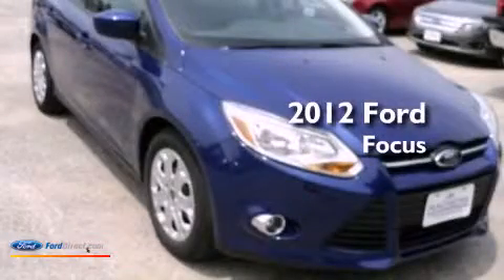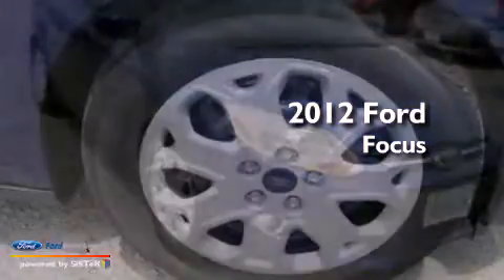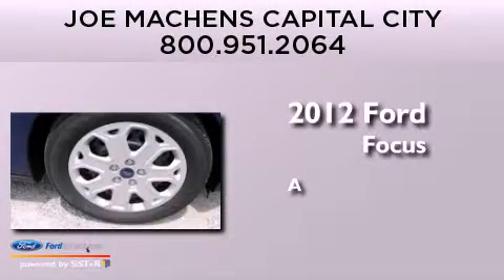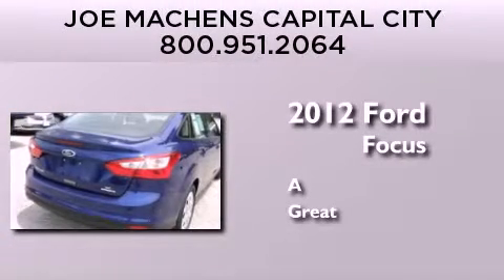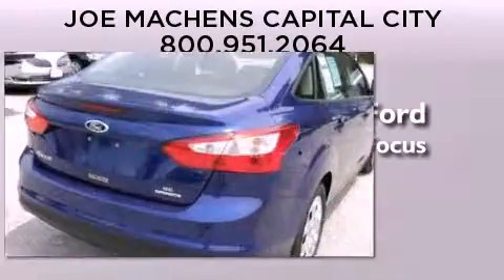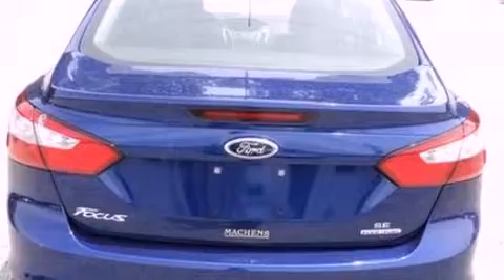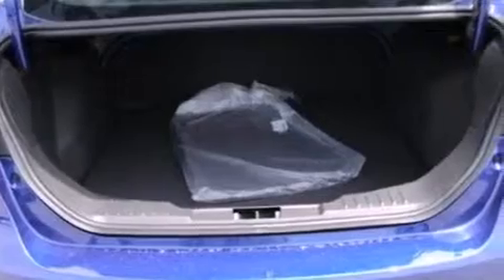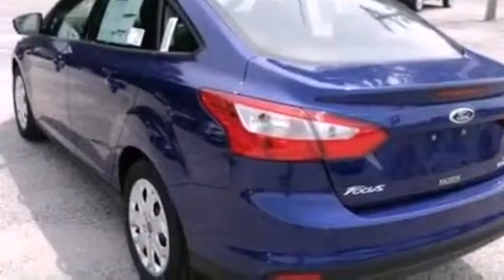This is a brand new 2012 Ford Focus. Features include a low tire pressure indicator, traction control and stability control systems, full power accessories, a CD player, and a four-wheel independent suspension.